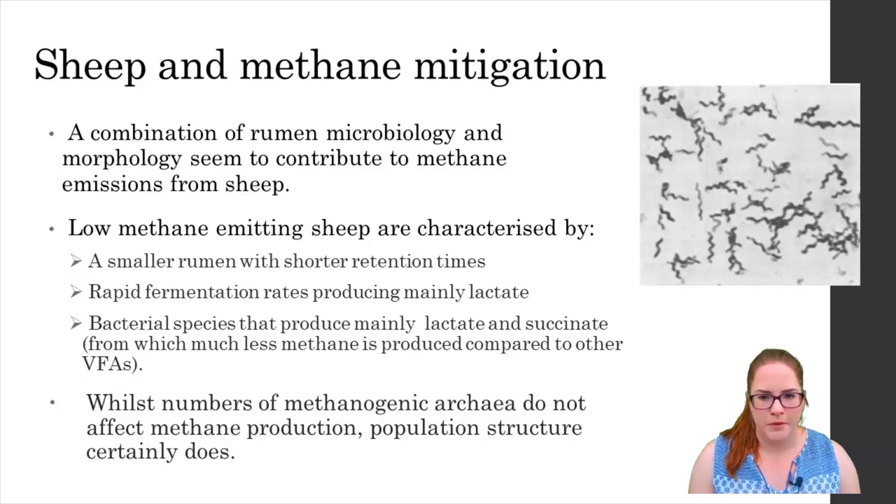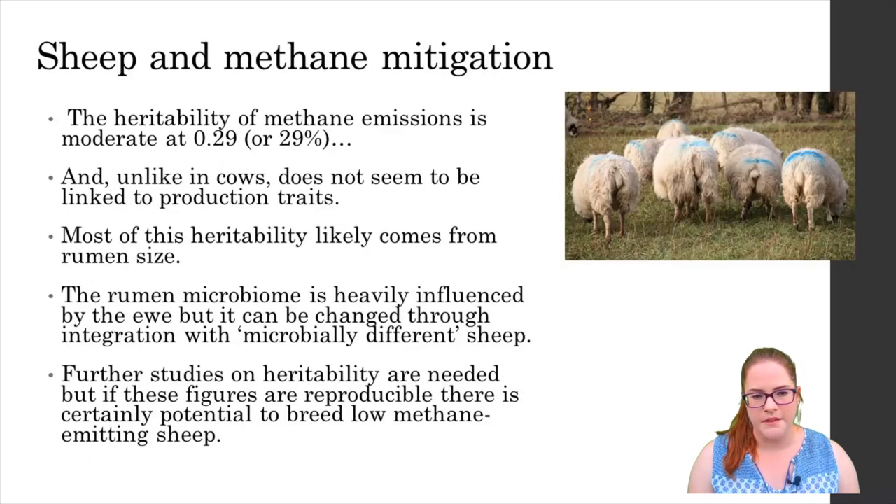These differences may make it possible to identify a low or high methane emitting animal based on what is present and what's not in the rumen microbiome. The heritability of overall methane emissions in sheep is moderate at 0.29 and unlike in cattle it would appear that methane production is not actually linked to production traits in sheep. It seems likely that the majority of this heritability comes from rumen size as this does have a genetic basis.